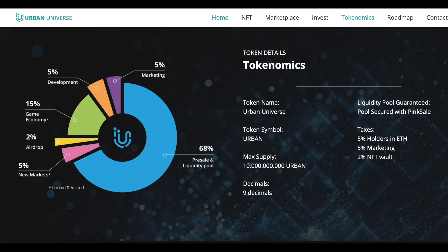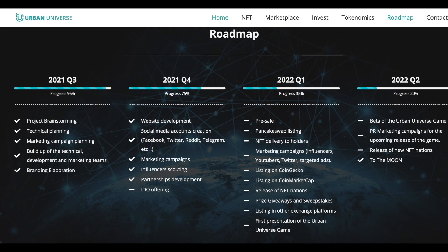Tokenomics: max supply 10 billion URBAN tokens. Liquidity pool guaranteed, pool secured with Pink Sale. Taxes: 5% to holders in Ethereum, 5% marketing, 2% NFT vault. Token distribution: pre-sale and liquidity pool 68%, airdrop 2%, game economy 15%, development 5%, marketing 5%, new markets 5%. The project also has its own roadmap.